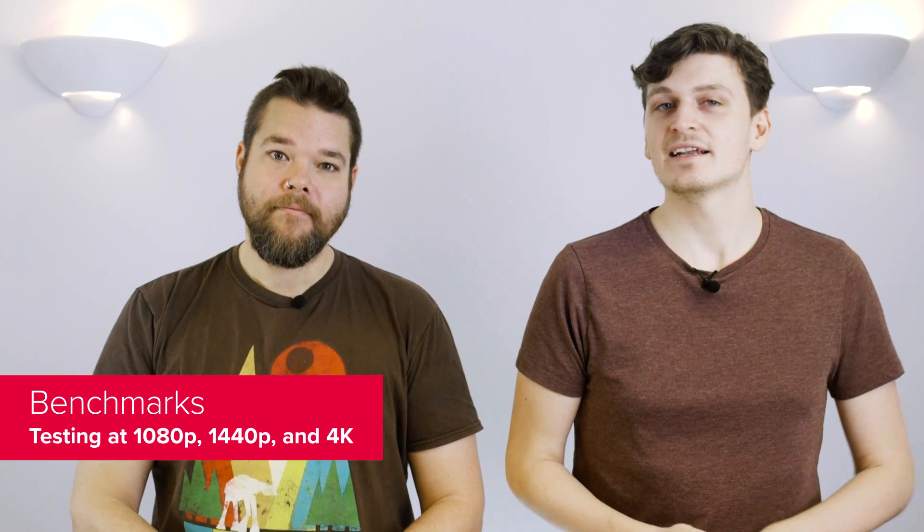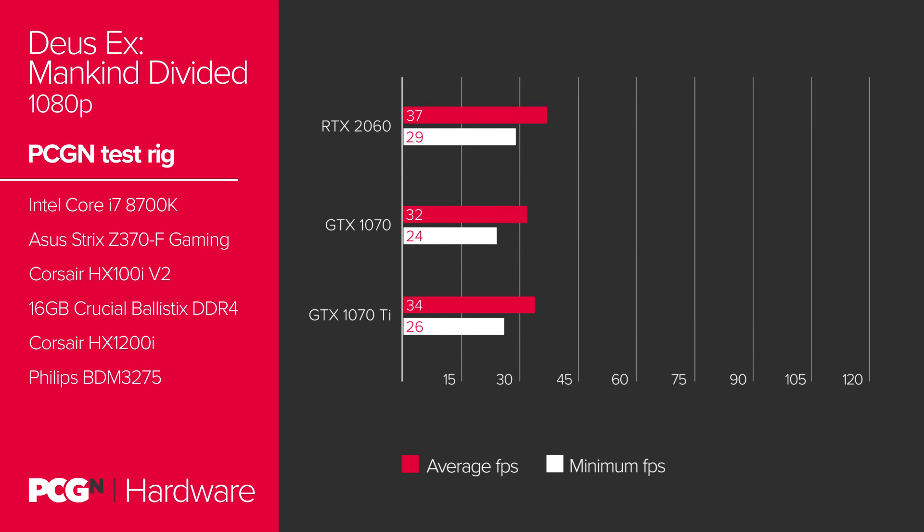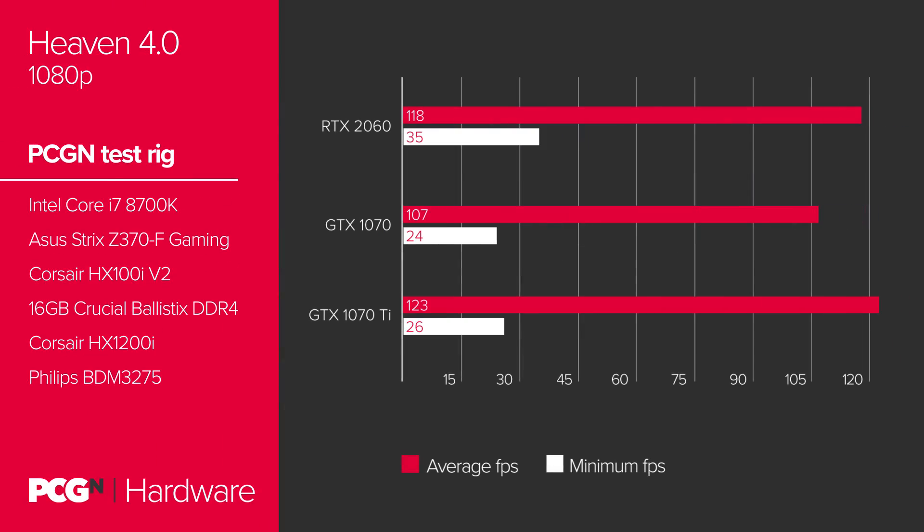One look at gaming performance and it's already game over for the GTX 1070 — the RTX 2060 royally trounces Pascal's midrange. In Deus Ex Mankind Divided at 1080p, the RTX 2060 surpasses both the GTX 1070 and GTX 1070 Ti, hitting 37 FPS on average. During a similar 1080p run of Heaven, it hits 118 FPS on average, falling slightly behind the GTX 1070 Ti while still showing the GTX 1070 what's what.